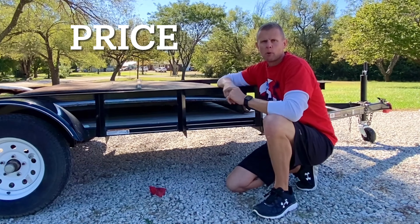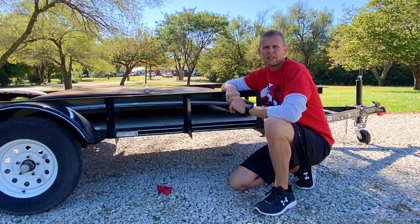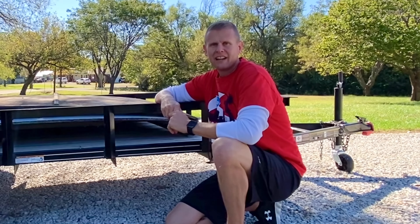If a deal sounds too good to be true, well, it probably is. Here are some warning signs to pay attention to when you're buying that used trailer. Number one should be the price. Once you find that good used trailer, do a quick Google search of the year and make and see what one costs brand new. If somebody's asking $400 for a $2,000 trailer in like-new condition — yeah, that's a red flag.